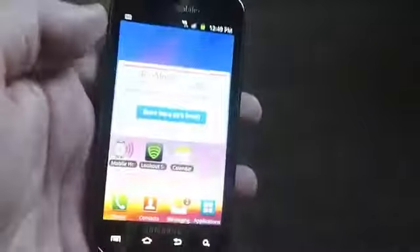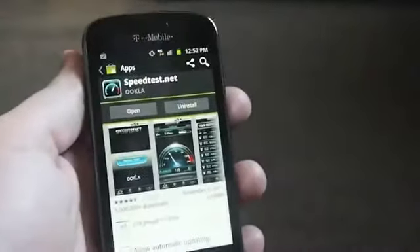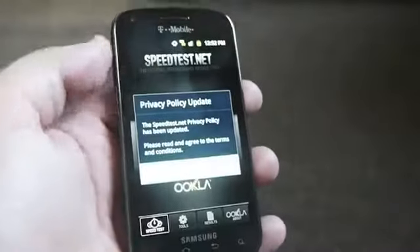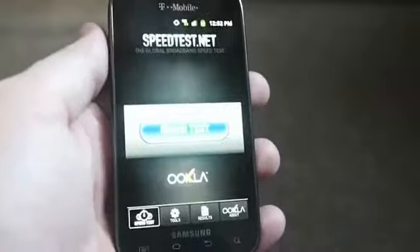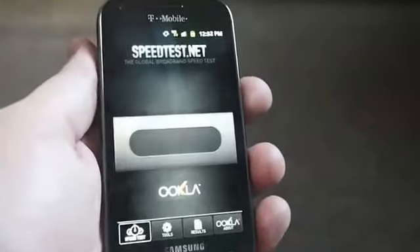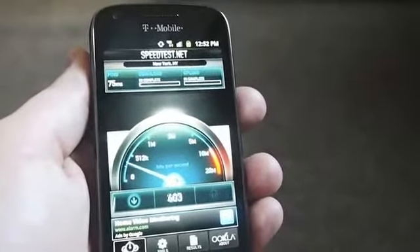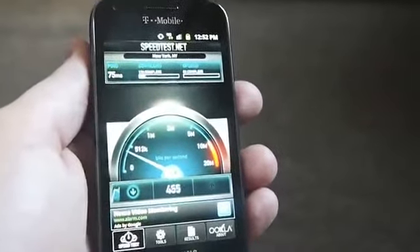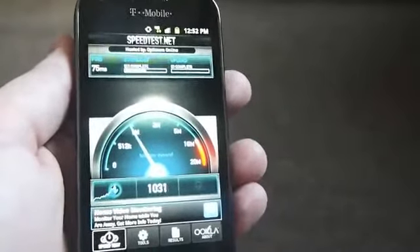Let's do a speed test before I wrap this up. That took a while to load. This is HSPA Plus, and I'm not even sure if we're in full coverage — it just says 4G.